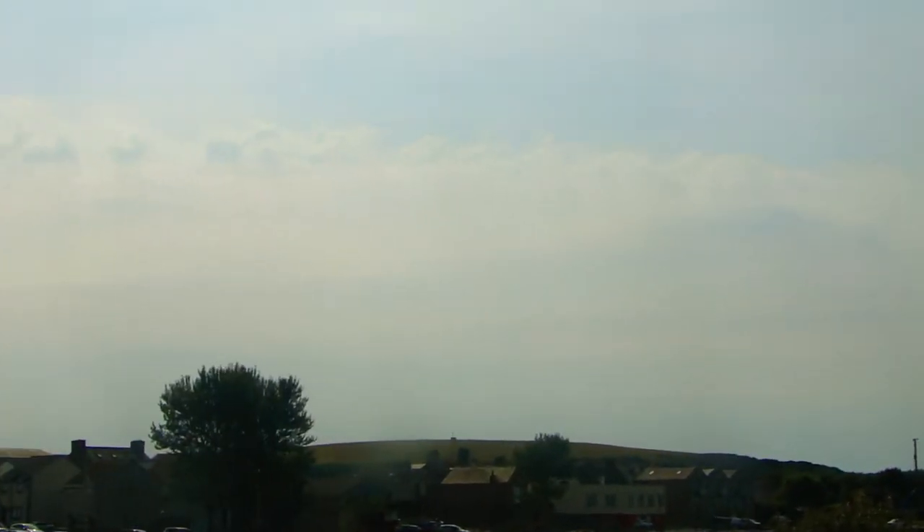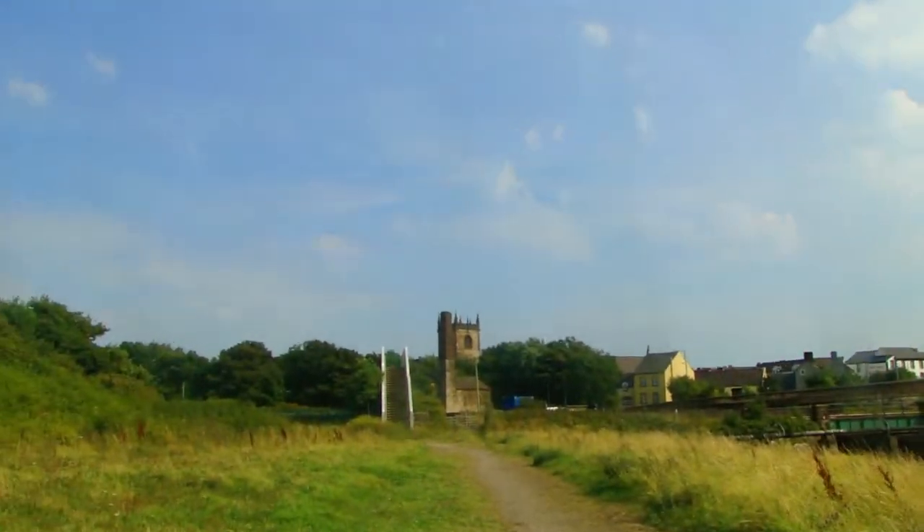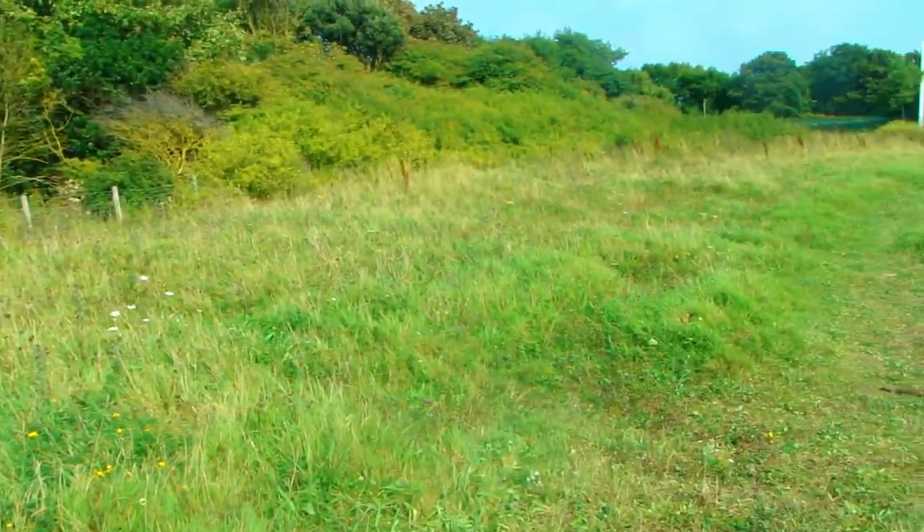Good evening everyone. This is Part 2 of the Cumbria coastal path. I've come back to the exact spot I left off last time. I'll show you the top of the bank in the distance — that's where I came down last time and walked into town, over the bridge, and sat around this area. I'm planning to go from Workington to Silloth or Skumberness, which will be the end of the Solway on the England side.